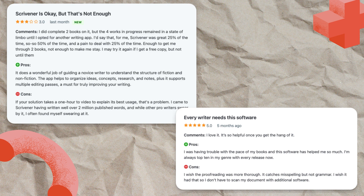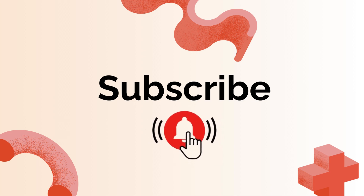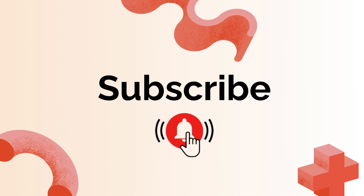If you found this helpful, please like and subscribe for more Mac app recommendations. Let me know in the comments which writing app you're most excited to try.